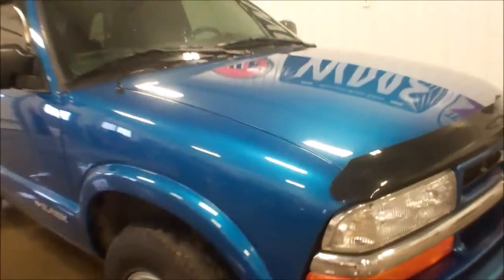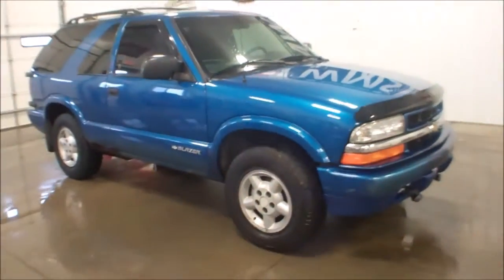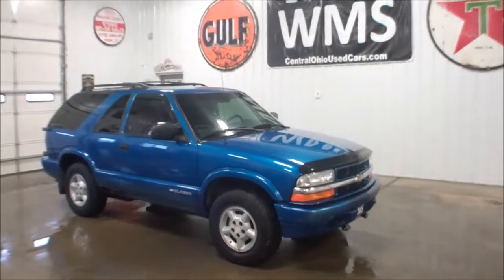Feel free to contact us with any questions. Once again, this is Bailey here at WMSOhio.com with a 2000 Chevy Blazer.